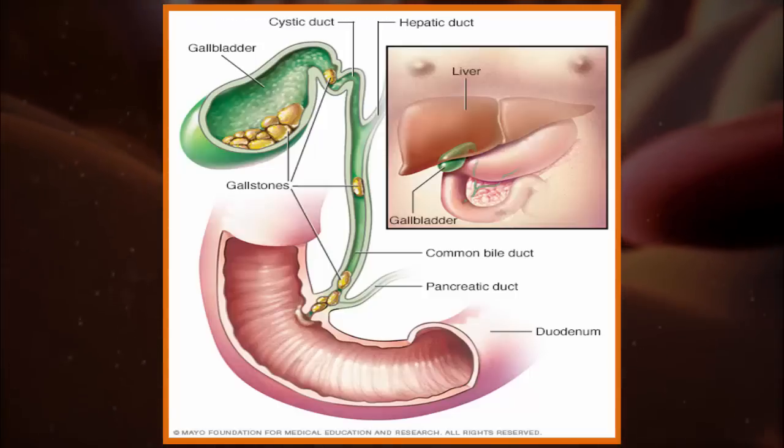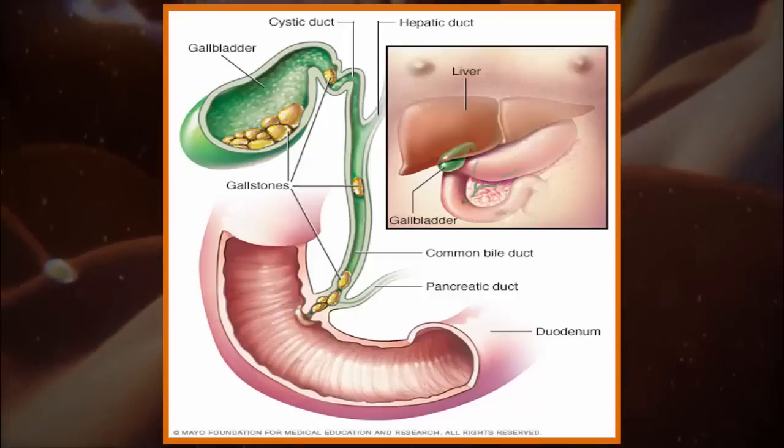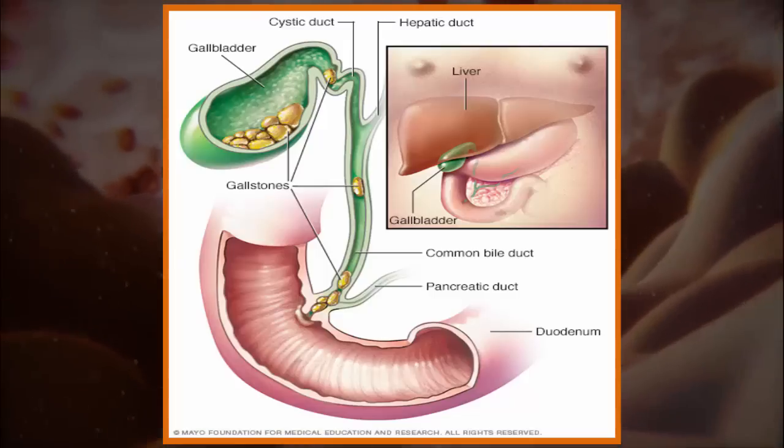When we eat, food travels down the digestive system into the small intestine, which sends a message to the gallbladder to release bile to break the food down.